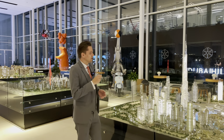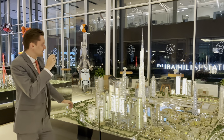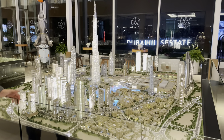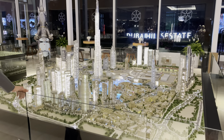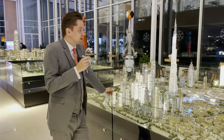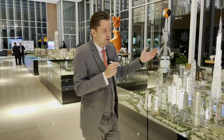Everybody knows Downtown — the number one location in Dubai, tallest tower in the world, Burj Khalifa, Dubai Mall, the largest mall, and the fountains. The good thing about Downtown is it's around 80-90% completed, so most of the towers are completed and handed over, and some are in the final stage.